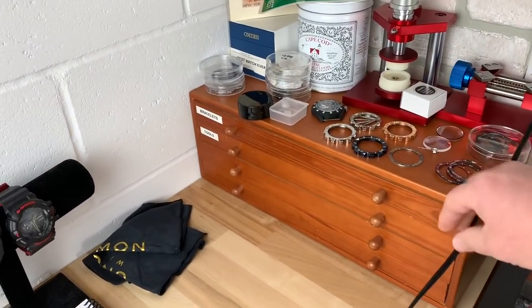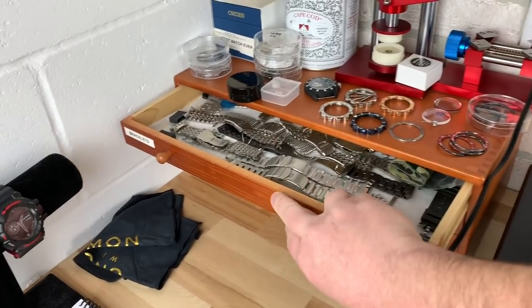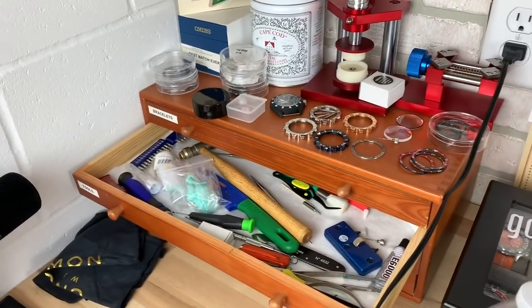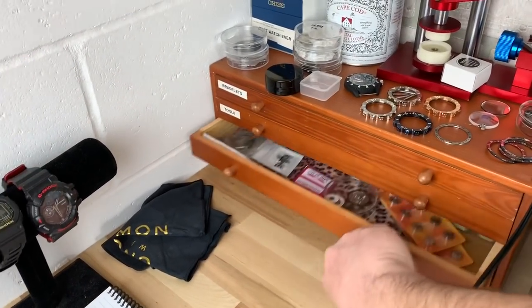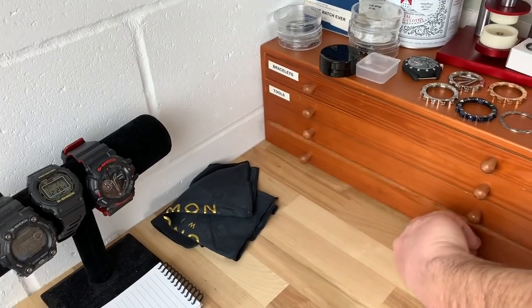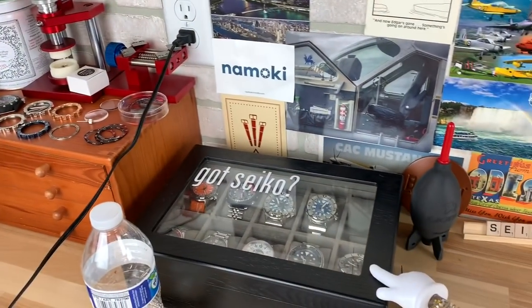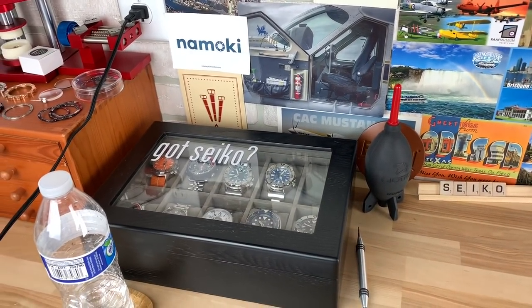Any flat surface with me ends up collecting things. This drawer has a bunch of miscellaneous bracelets in it. This one has some old tools and some current tools — I've been slowly upgrading. Then there's just miscellaneous stuff. Here's my main watch box that has the main stuff that I wear on a semi-regular basis.